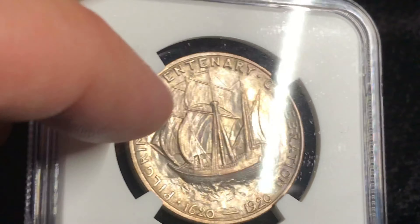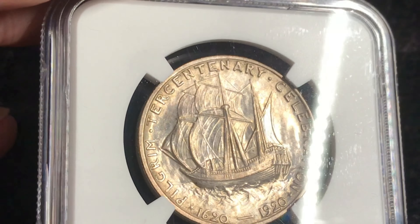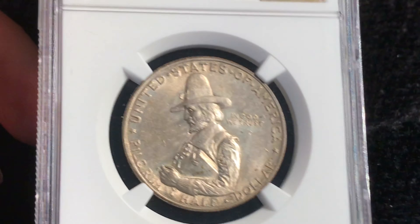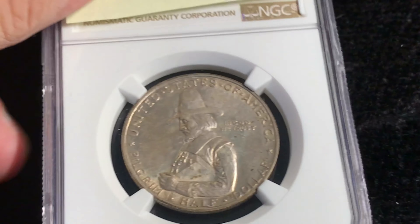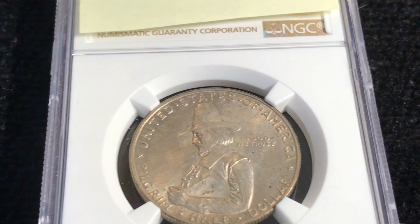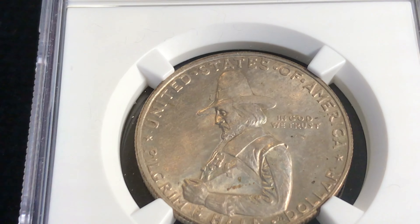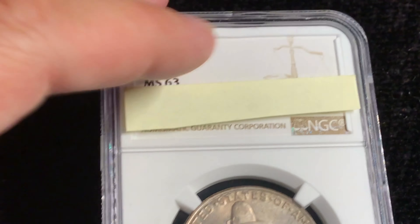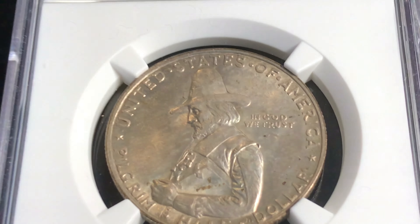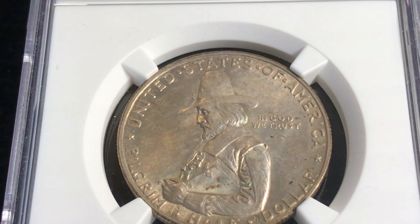So they minted this for two years. They minted 100,000 in 1921, and they hardly sold any. So they ended up melting a bunch. There are only about 20,000 of the 1921s and 152,000 of the 1920s. The 1921s are obviously worth more — probably about $75 more depending on the grade level. It's not quite twice as much in value, but it does add up.